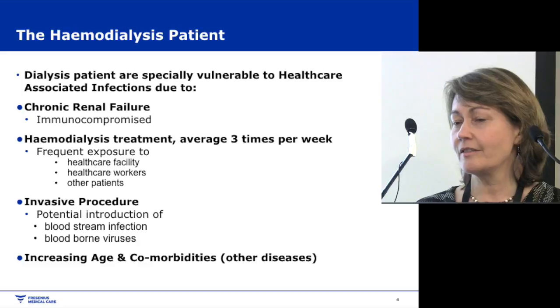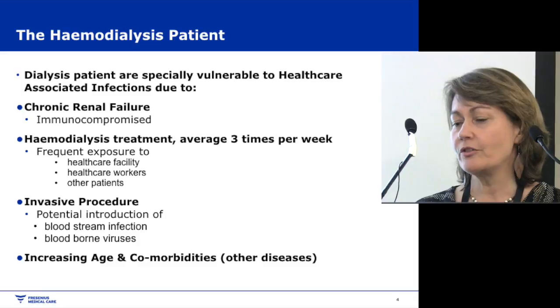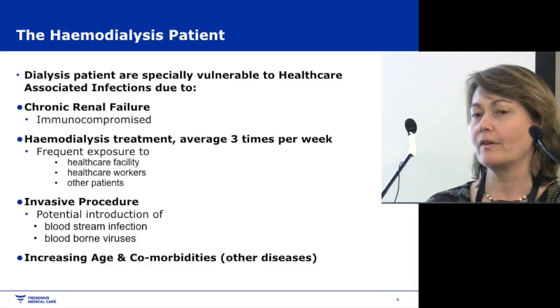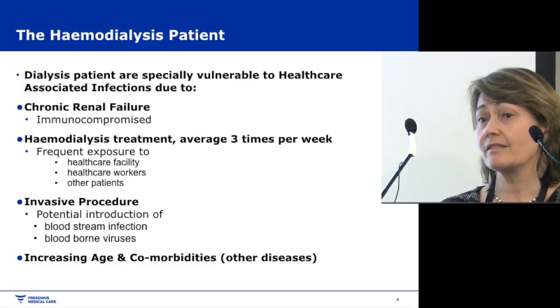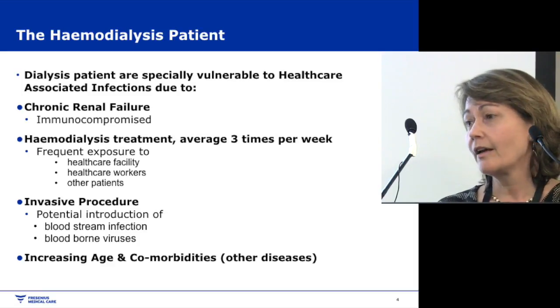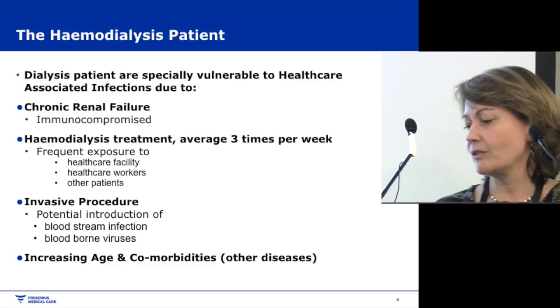When patients come into dialysis, the first thing we do is cannulate them — invasive procedures which create the potential for bloodstream infections and blood-borne viruses. Our patients are getting older; the average age is mid-60s and we're putting patients on dialysis in their 90s. They have comorbidities — a lot of them have cardiac and diabetes issues.